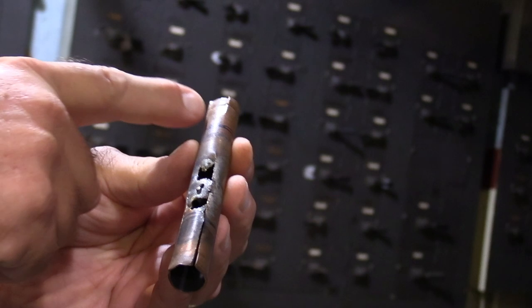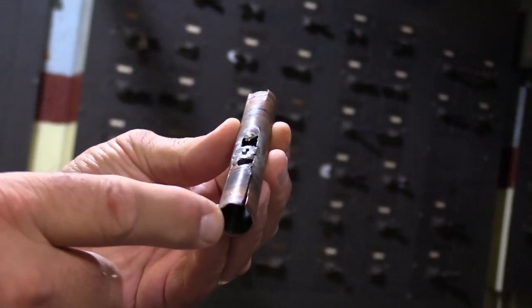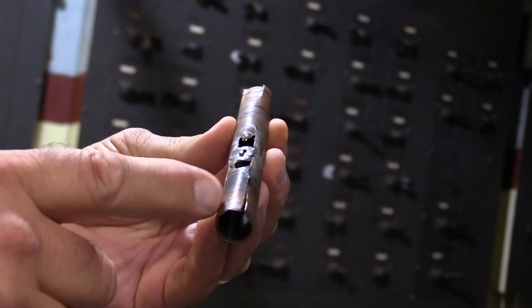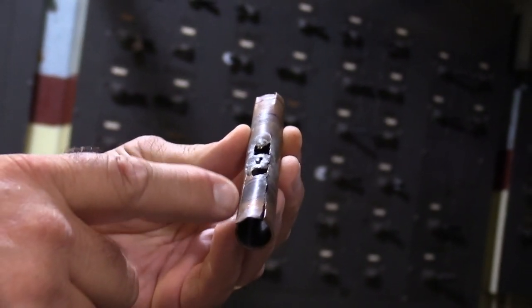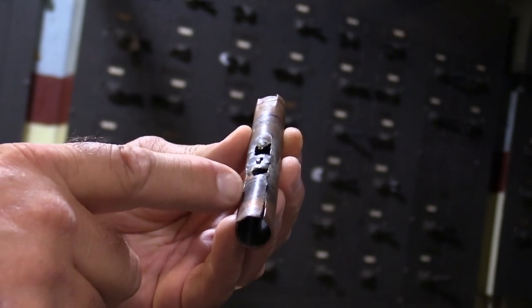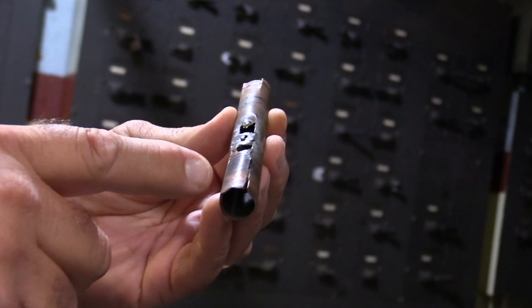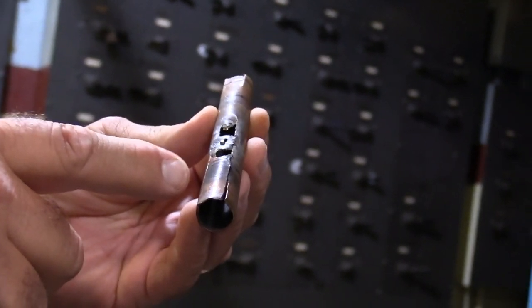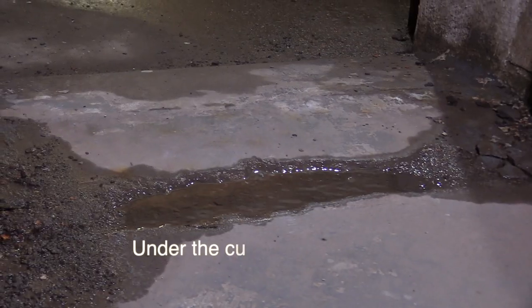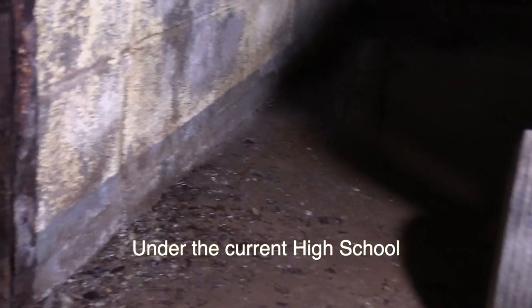This is a tube lining for the unit ventilators in the top of the gym — it's copper. Copper is generally good for about 50 years, but we're well over 50 now. It starts to deteriorate and spring leaks. That's how we had our ceiling damage that caused the floor to get refinished — a couple of these broke and couldn't be repaired anymore.